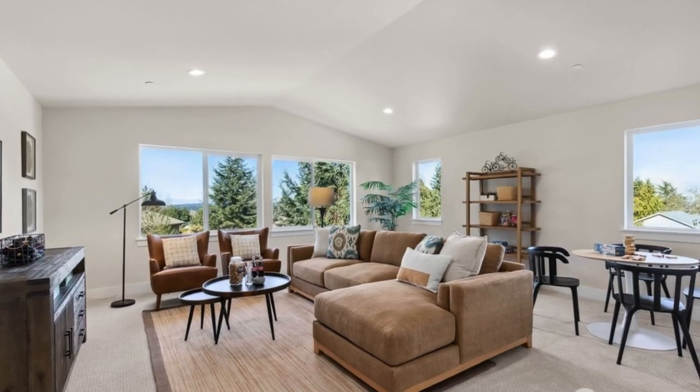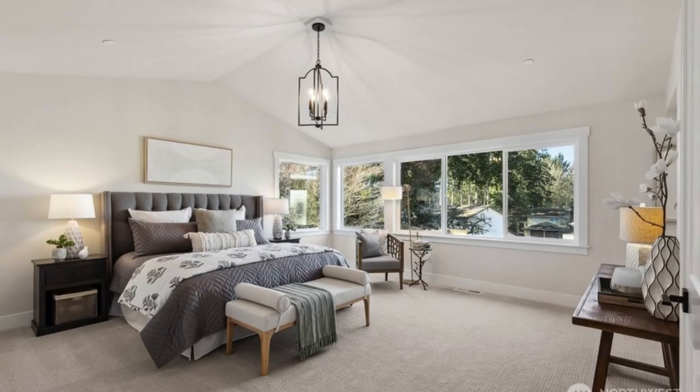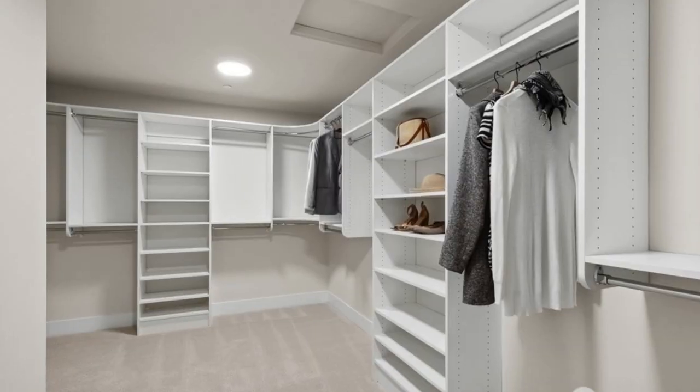Step outside to the spacious covered outdoor area that opens to a large, beautifully landscaped, fully fenced backyard.